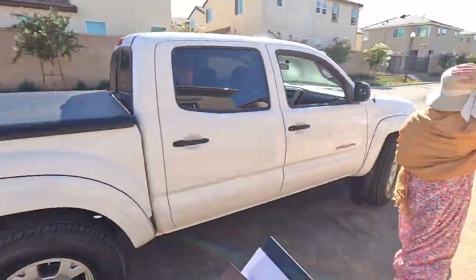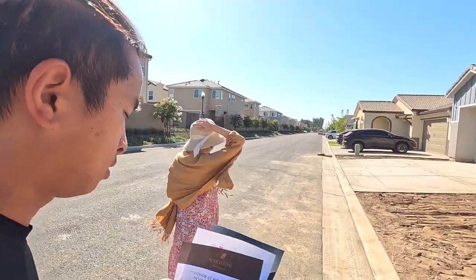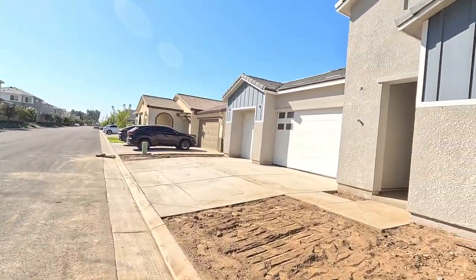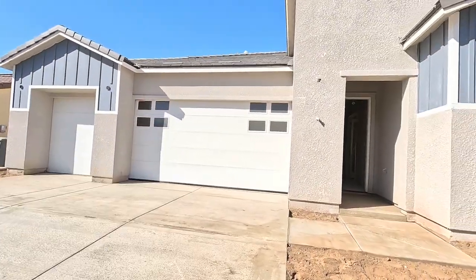Let me show you guys the house next door, which is lot 75. The one you just saw is going for $773,000 — three bedroom, three bath. This one right here is $705,000, three car garage, slated roof. Let's go ahead and show you guys real quick.